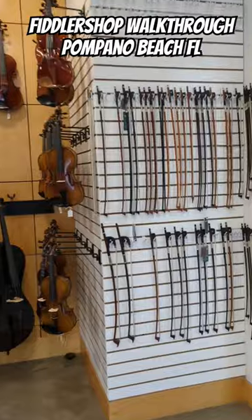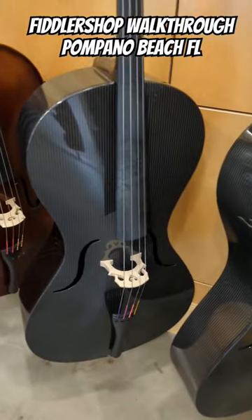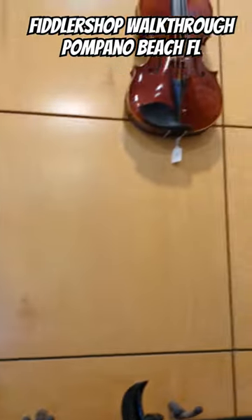This room's really exciting — tons of bows, and here are some more carbon fiber cellos. I played this one myself, and a friend of mine plays that one in all kinds of weather. That's the advantage of carbon fiber.